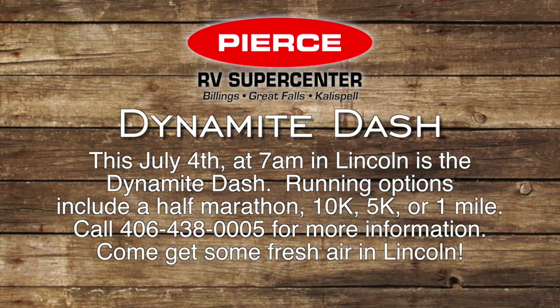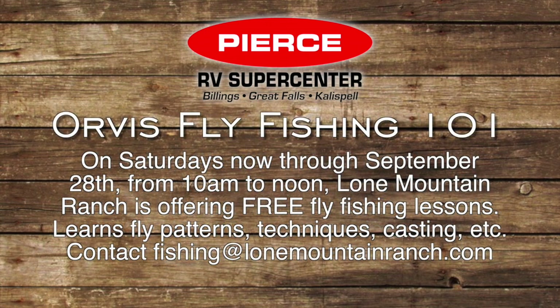Before you head out for an evening of barbecue and fireworks, cruise over to Lincoln for the Dynamite Dash. Starting at 7 a.m. on the 4th of July, the run includes a half marathon, 10K, 5K, or 1-mile options. Call 406-438-0005 for more information. New to the world of fly fishing? On Saturdays from 10 a.m. to 12 p.m. now through September 28th, Lone Mountain Ranch in Big Sky is offering free fly fishing lessons. Classes include entomology, fly patterns, knots, equipment, and casting lessons. Contact the outdoor shop at Lone Mountain Ranch for more information and to sign up.